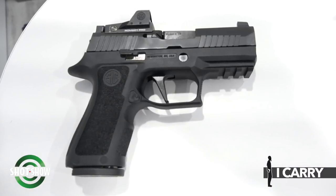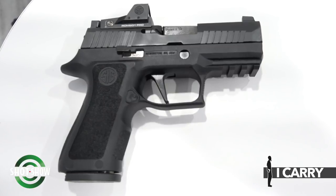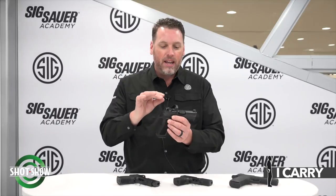Phil Strader here at SHOT Show 2020, and we're going to go over a few of the brand new carry guns offered by Sig Sauer. First off, know that we're offering a lot of guns that are either optic equipped or optic ready. This is one of them, the 320X Compact RXP. There are a lot of features on this gun, including suppressor height sights — X-Ray 3 day-night sights — and a Romeo 1 Pro optic.